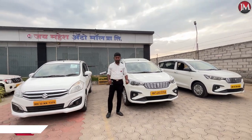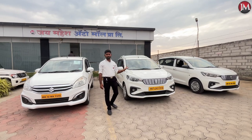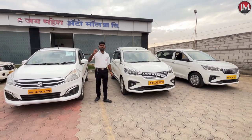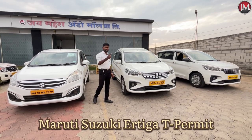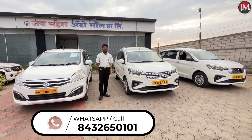I will tell you that the diesel and taxi permit has arrived in 2017, 2011 and 2020. In the 3 models, the diesel is available.